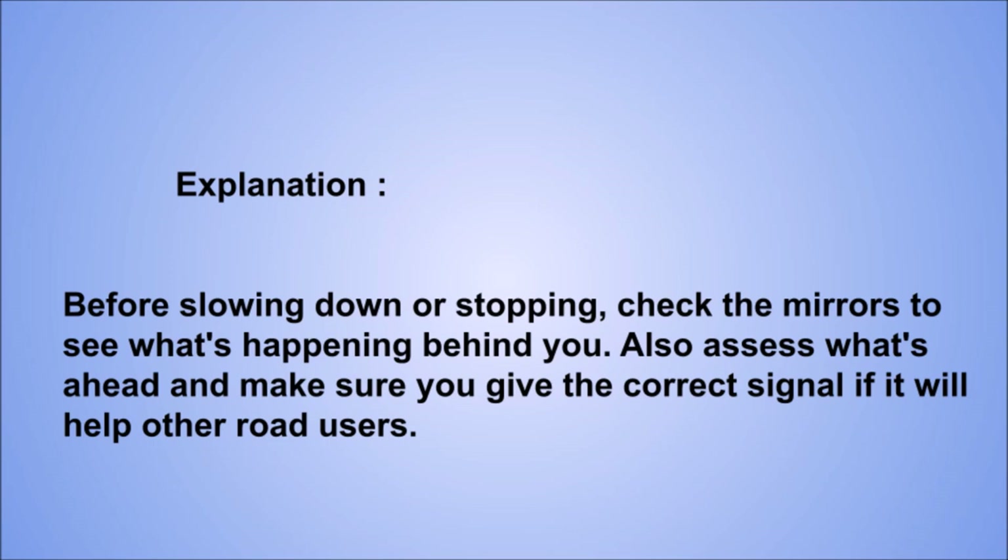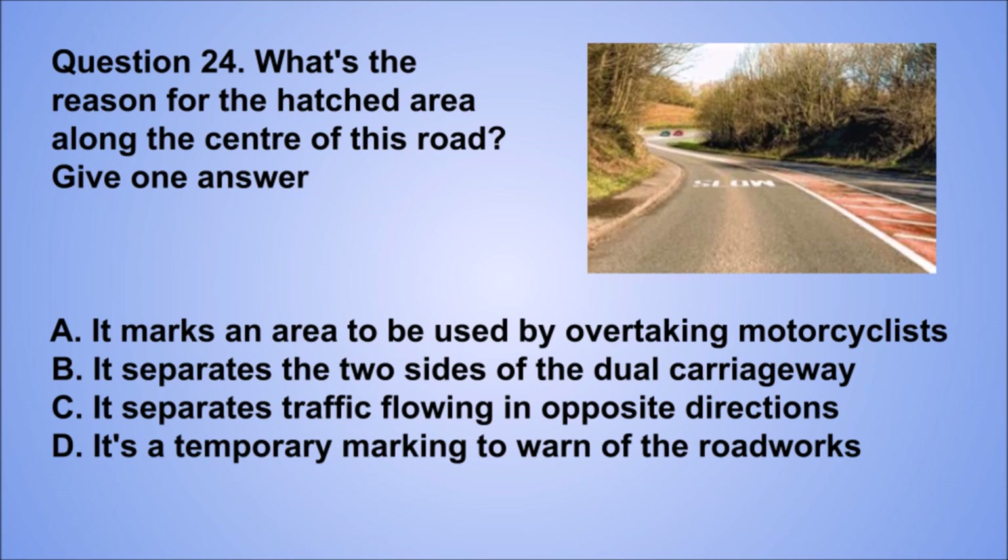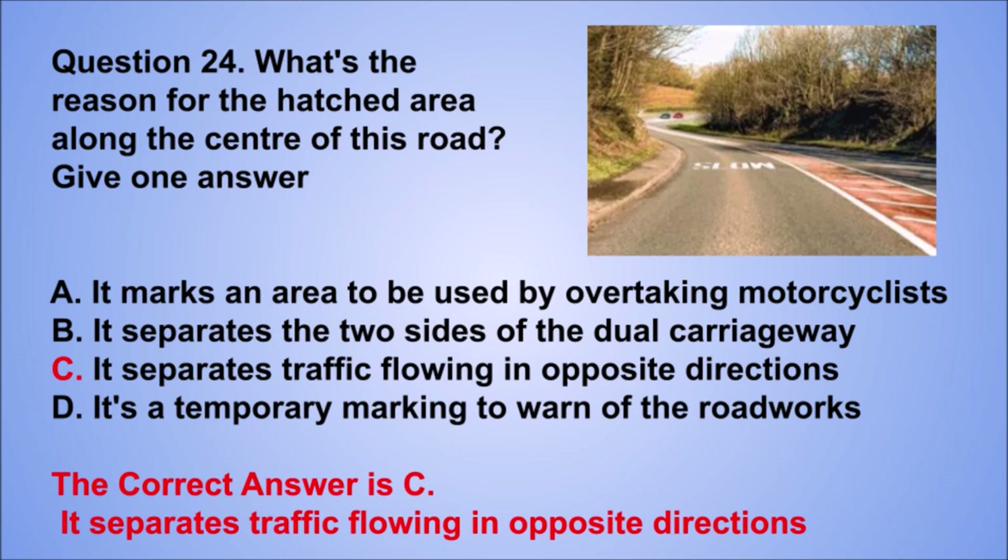Question 24. What's the reason for the hatched area along the center of this road? Give one answer. A. It marks an area to be used by overtaking motorcyclists. B. It separates the two sides of the dual carriageway. C. It separates traffic flowing in opposite directions. D. It's a temporary marking to warn of roadworks. The correct answer is C, it separates traffic flowing in opposite directions.